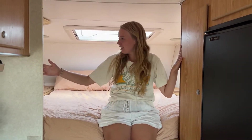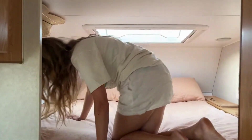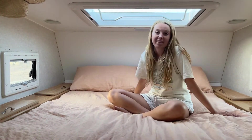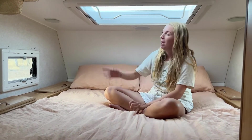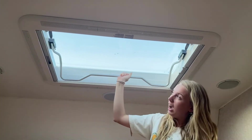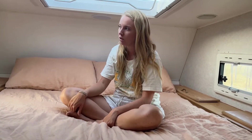Now I'll take you into the bed space. Back here we have our bed — we absolutely adore that this space is completely set up and we don't need to pack it down. It's really nice having a separate living and bedroom area. Our favourite feature back here is the skylight — you can open it and it's also got a fly screen and block-out blind, so we get to fall asleep looking at the stars. We also get a lot of natural light in here, which is something we really wanted.